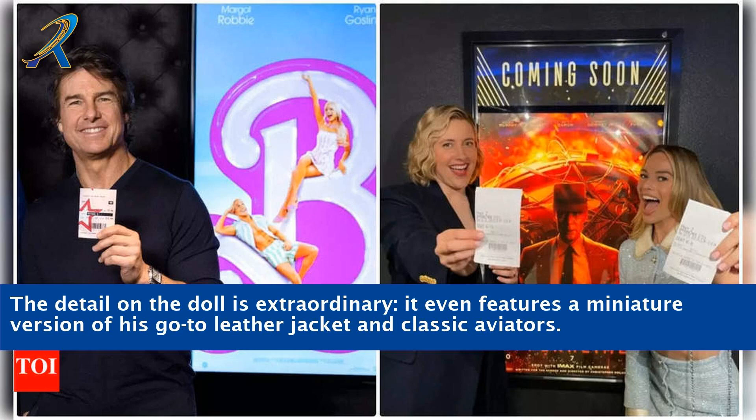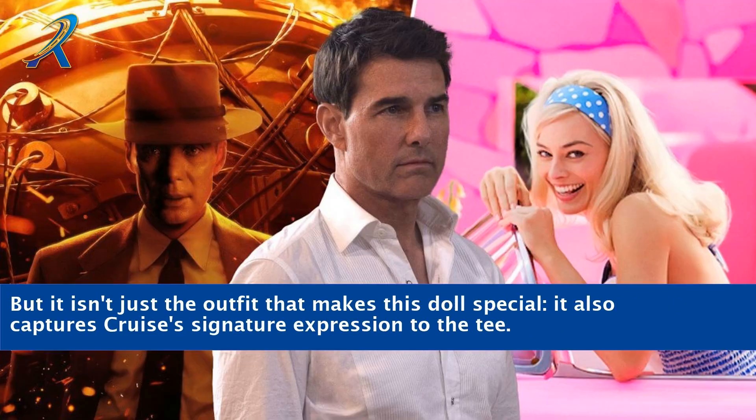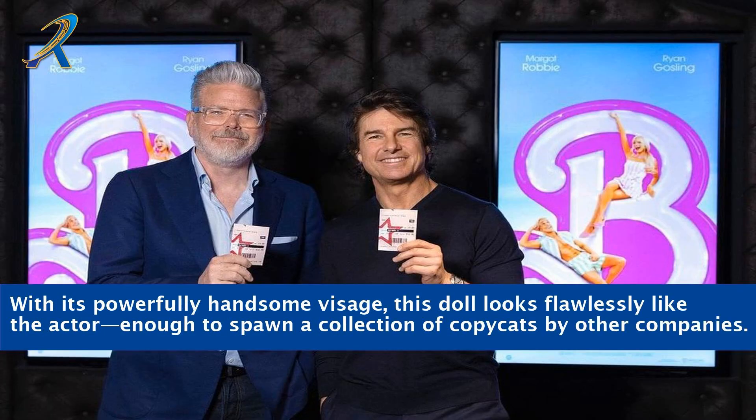The detail on the doll is extraordinary — it even features a miniature version of his go-to leather jacket and classic aviators. But it isn't just the outfit that makes this doll special; it also captures Cruise's signature expression to the tee. With its powerfully handsome visage, this doll looks flawlessly like the actor, enough to spawn a collection of copycats by other companies.